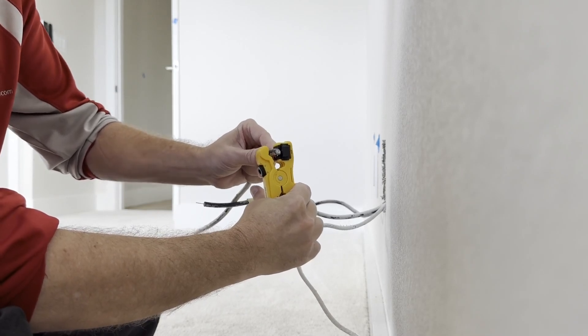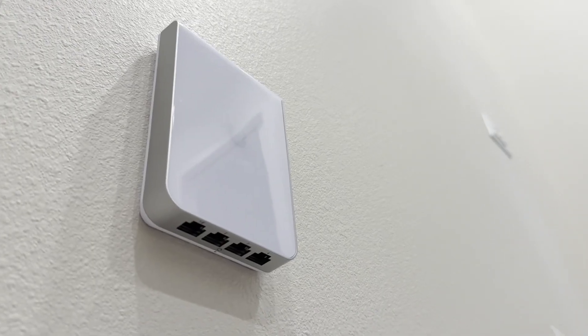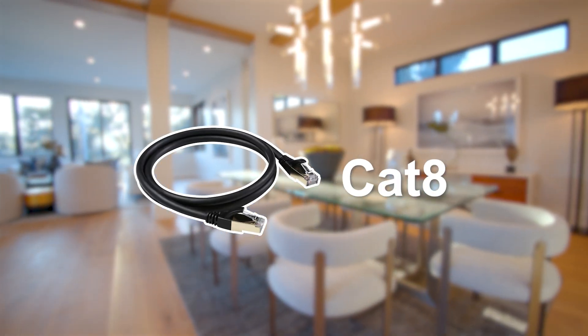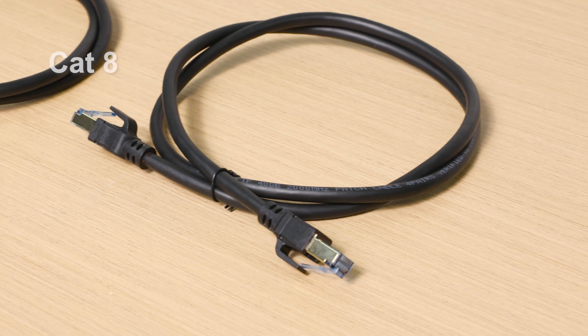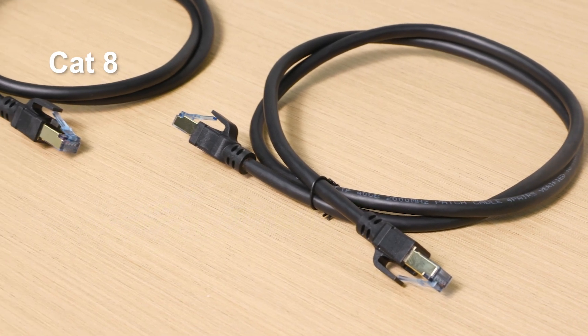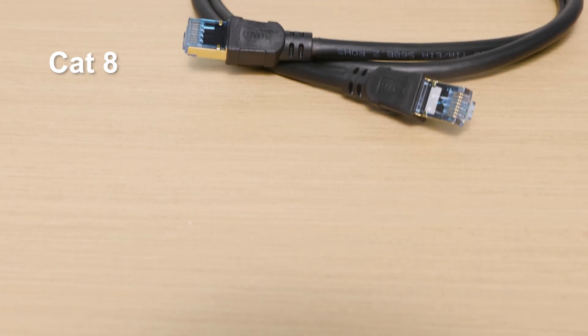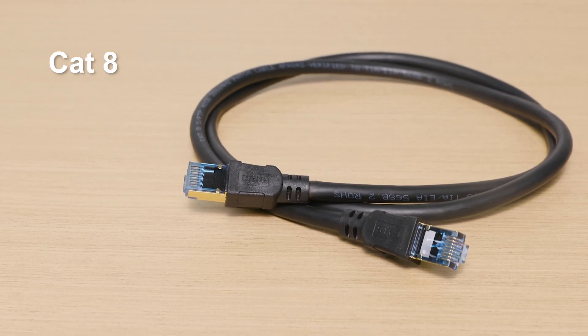When setting up home networking, many people will consider whether they should choose the latest CAT8 network cable. A lot of people want the latest and greatest, thinking they're future-proofing their setup. But is it really suitable for home use? Today, we're going to reveal why 99% of homes don't need CAT8.